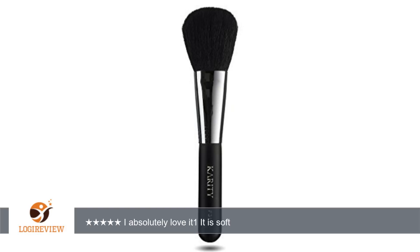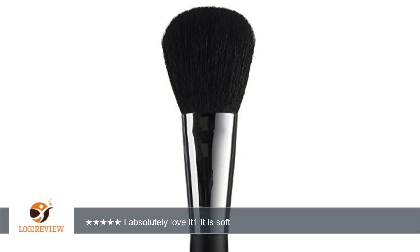I must admit I was very surprised by the quality of this brush. I absolutely love it — it is soft, plush, and works perfectly. Feels like a brush that costs $50 or more.